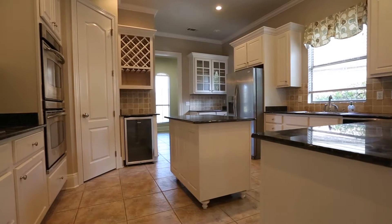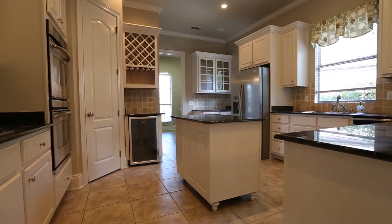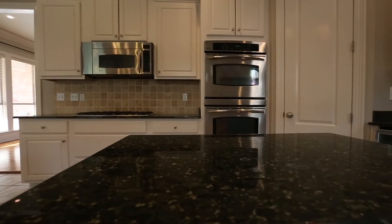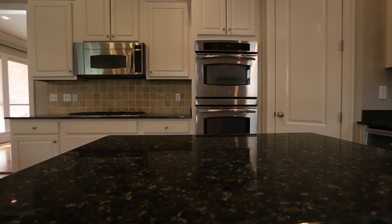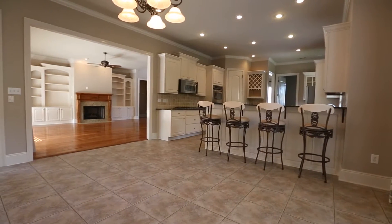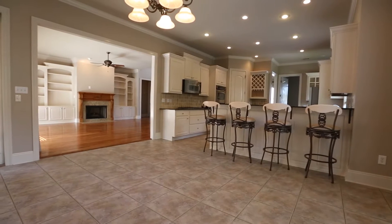The chef will love the large kitchen with its many newly painted cabinets, granite countertops, a large granite center island, spacious pantry, and open breakfast area. The granite breakfast bar is a great spot for everyone to catch up at the beginning or end of each day.